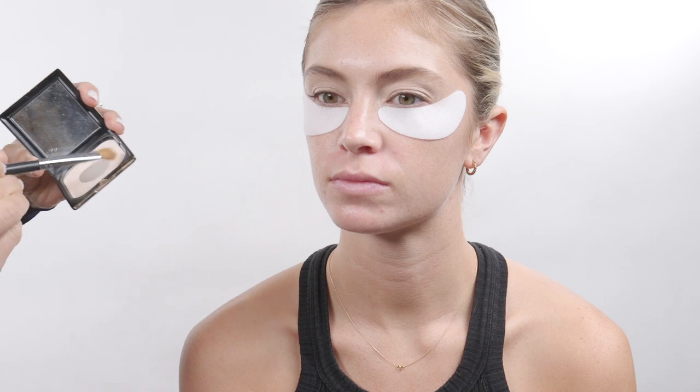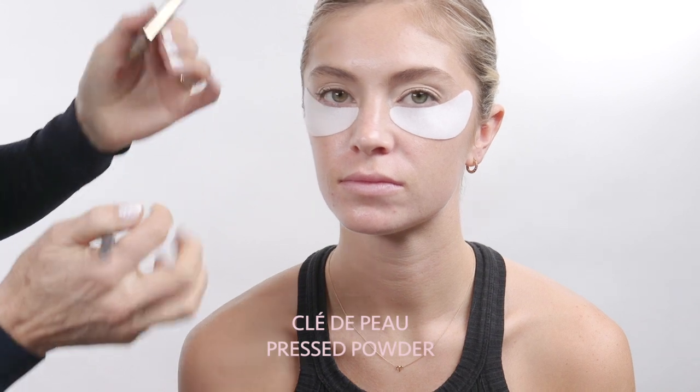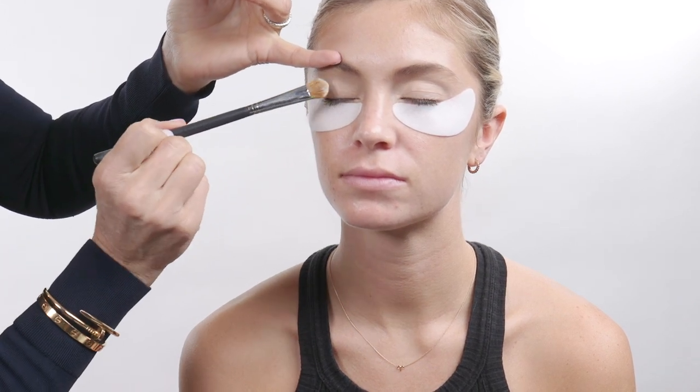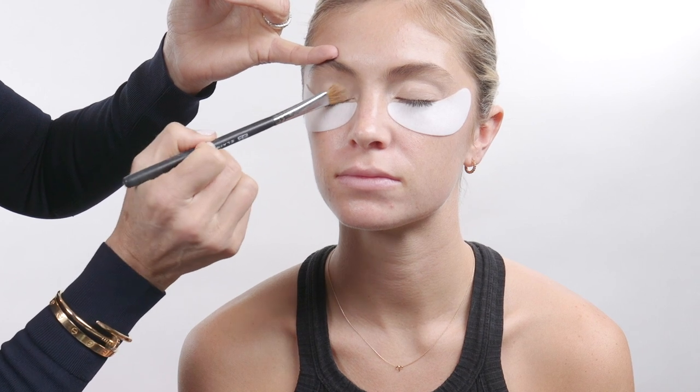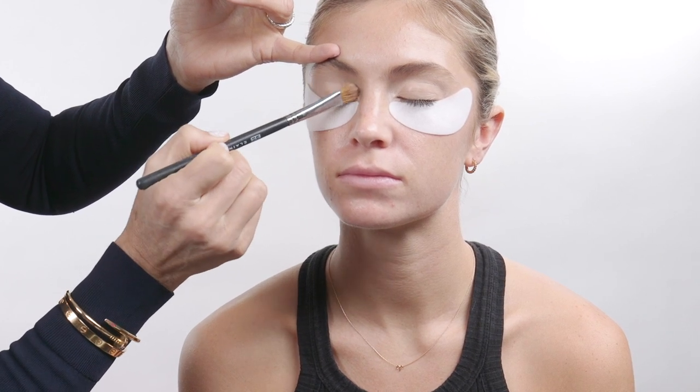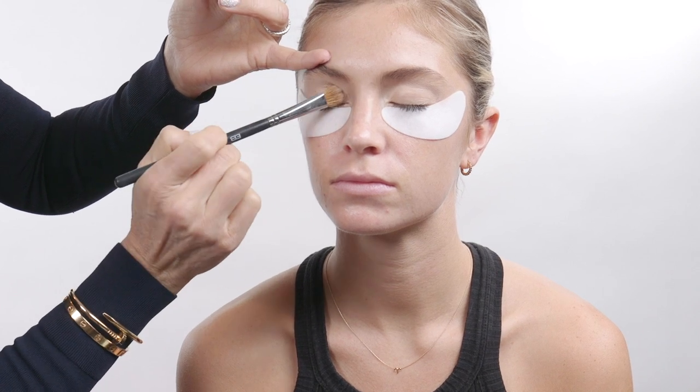Then I'm just going to put a little bit of pressed powder on top of the concealer. I'm using my pressed powder by Clé de Peau. Close your eye — just going over the concealer. It's a really nice base.